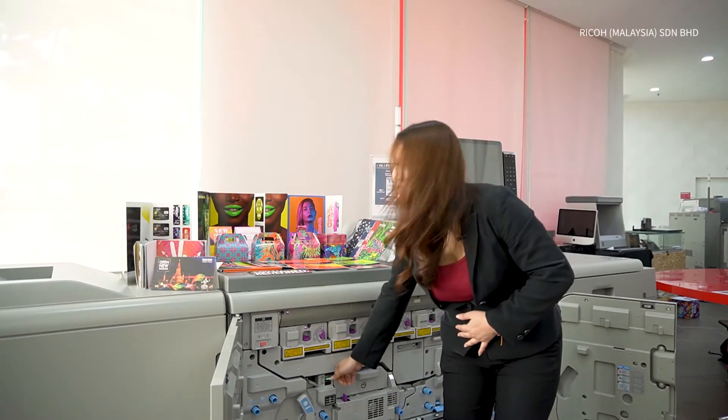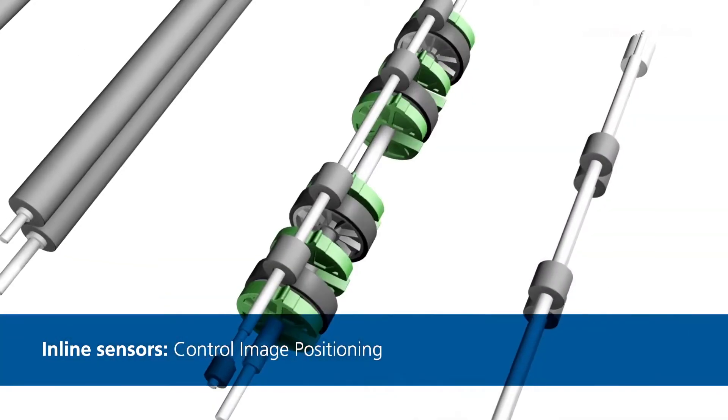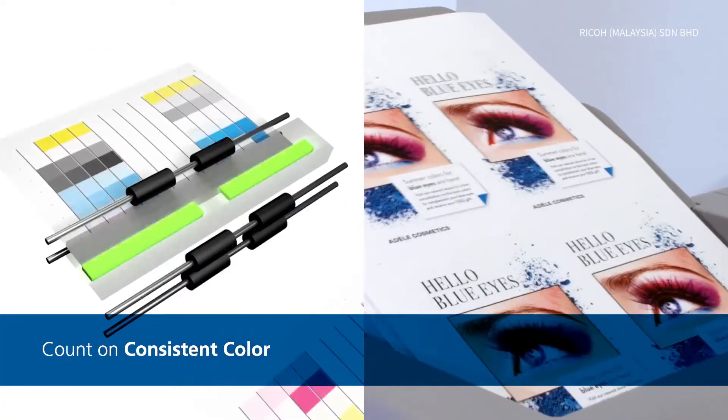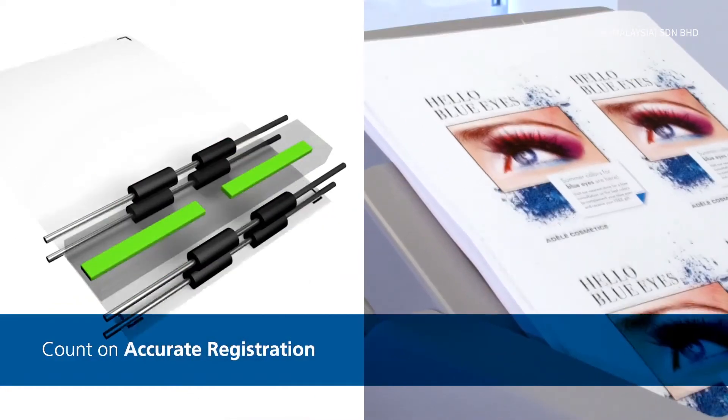Ricoh has also added new technology — an inline sensor to automate color management and control image positioning. That means you can count on consistent color and accurate registration from the first time and every time your client needs to reprint.